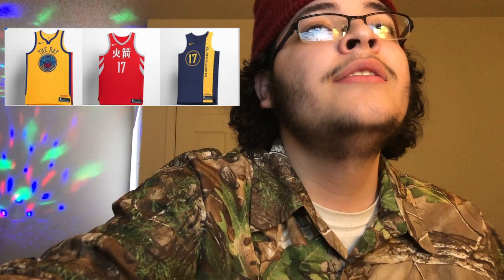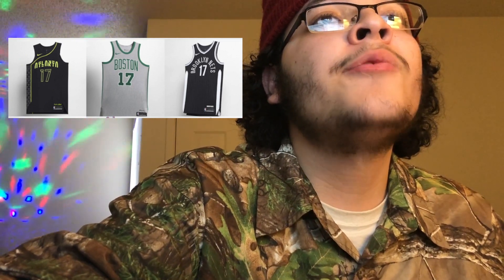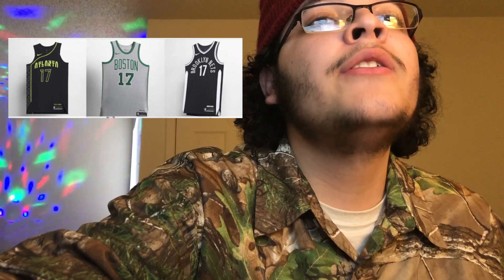This is the final batch — another nine jerseys. Atlanta — they said, 'You know what, Atlanta is a bad team, but we're going to make a clean jersey.' This jersey is fire. I love the whole way they spelled Atlanta, the numbers, and that thing on the right side of the jersey. That looks really dope — it has that whole little pattern in there and I think they really did a good job with this jersey.